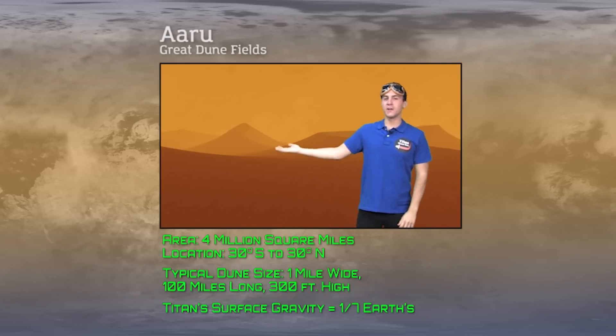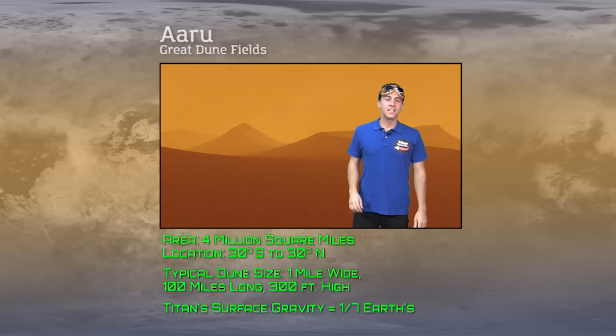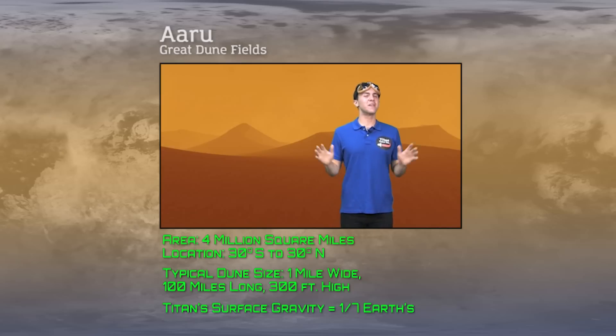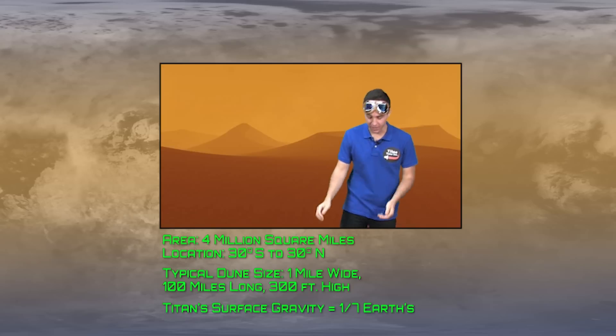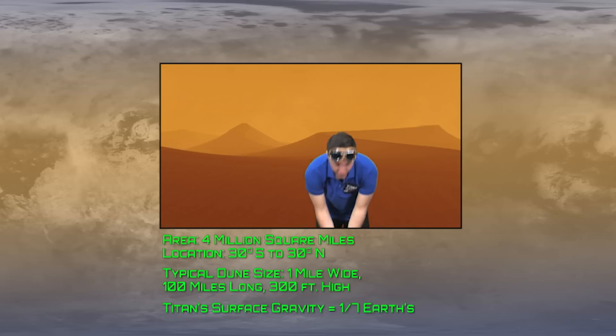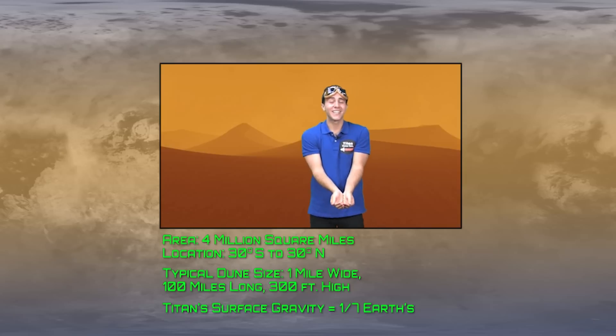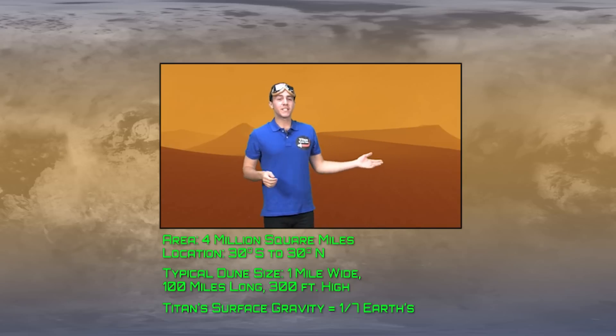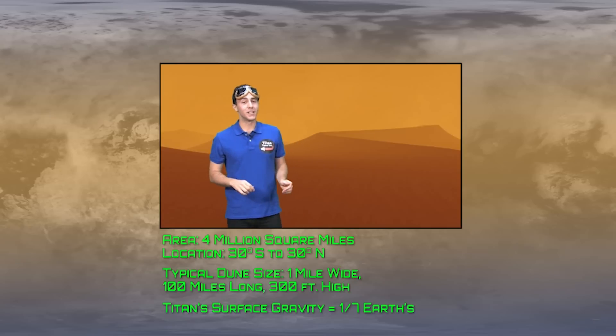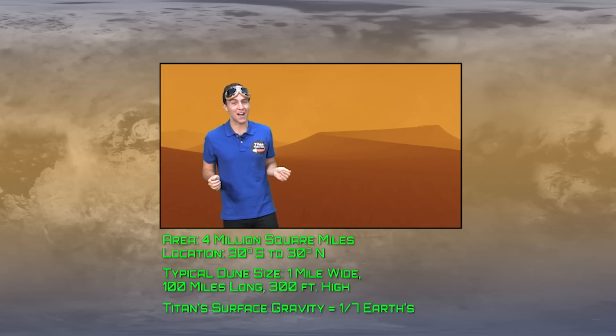Hi, I'm Aru, and here we are in Titan's Great Dune Fields. These monster dunes, 30 stories tall, can be hundreds of miles in length, putting the Great Dunes of Southern Africa to shame. But these dunes aren't made of regular sand — the grains are hydrocarbon polymers, like tiny chips of plastic rather than rock. If you have the time, try exploring by dune buggy, but don't go too fast or you may lift up when you hit a dune crest due to Titan's low gravity.